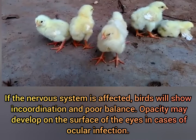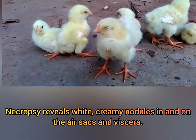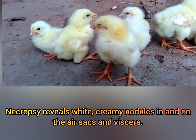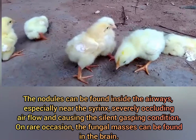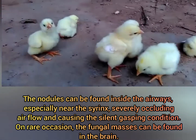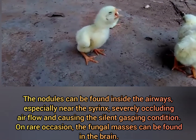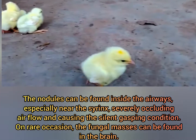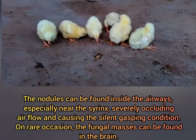Opacity may develop on the surface of the eyes in cases of ocular infection. Necropsy reveals white, creamy nodules in and on the air sacs and viscera. The nodules can be found inside the airways, especially near the syrinx, severely occluding airflow and causing the silent gasping condition. On rare occasion, the fungal masses can be found in the brain.